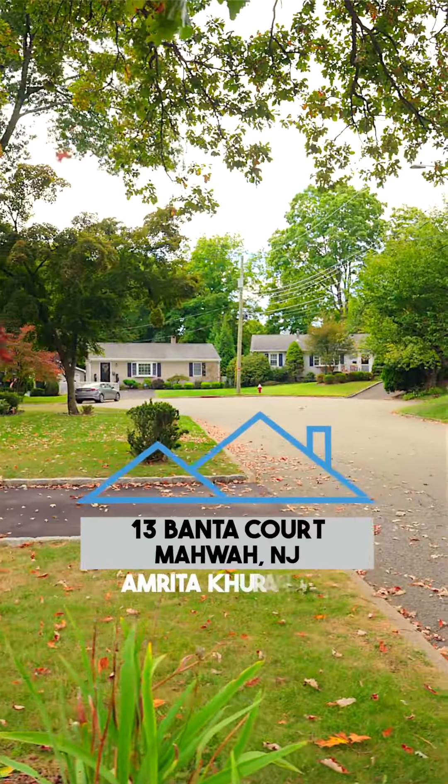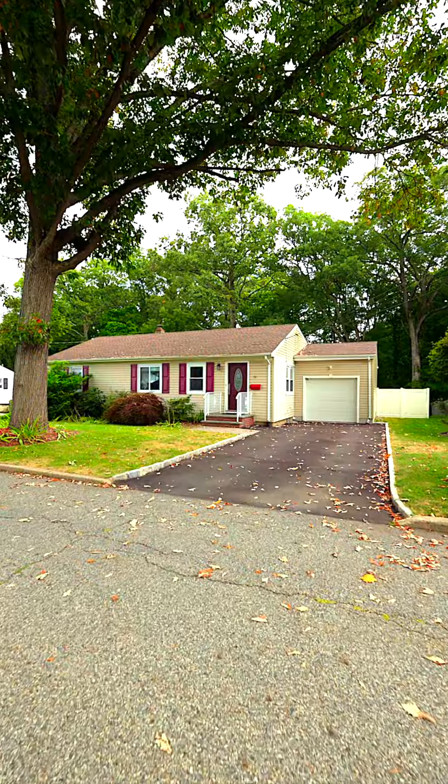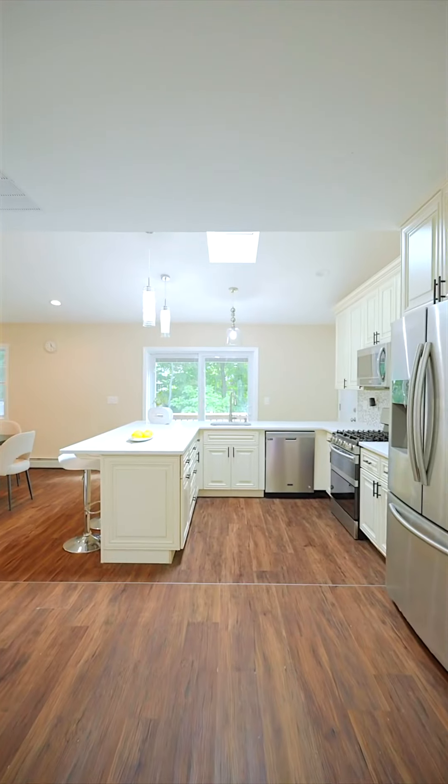There is no better place to trick or treat than your own cul-de-sac, and that's where our new listing is — right here in Mawa, 13 Fanta Court.